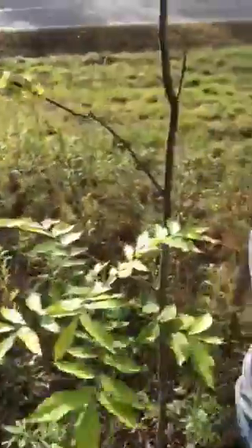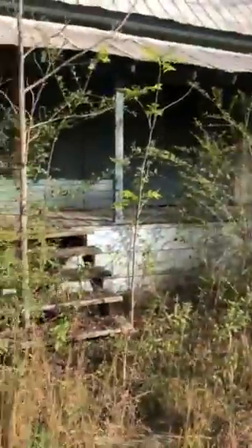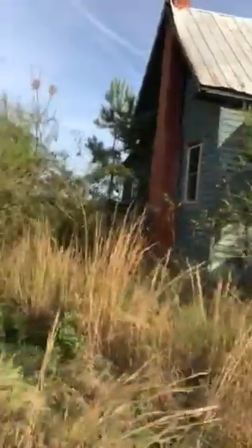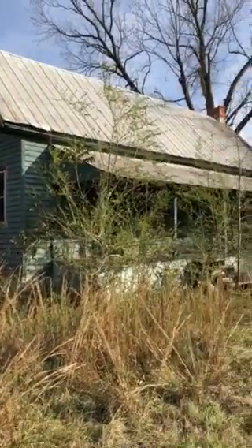So much for the creepy house — I thought there would be booby traps, bear traps, and nails sticking out of the floor. You gotta admit, though — a little bit of paint and some TLC, a lot of land, a lot of yard work. You got the creepy house.